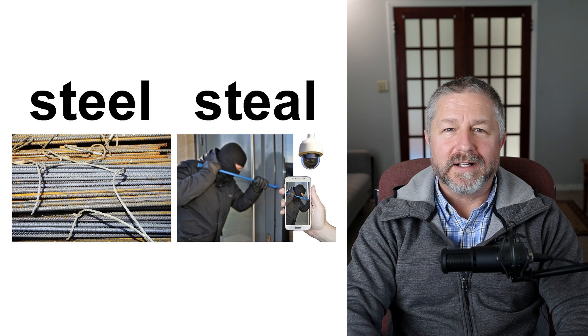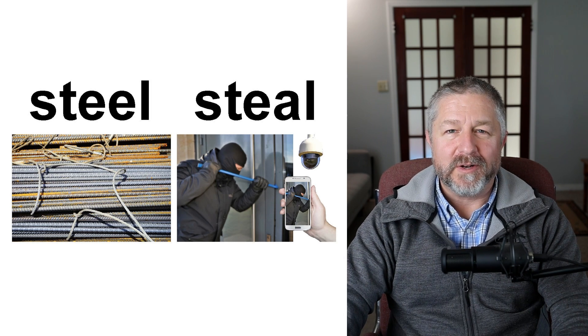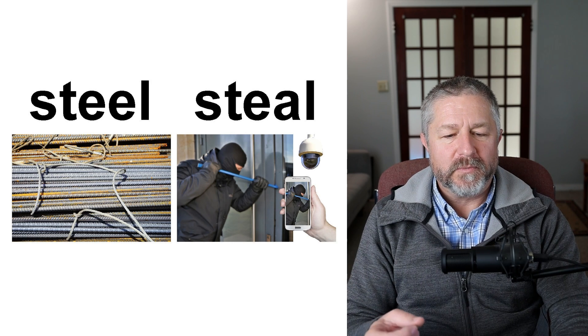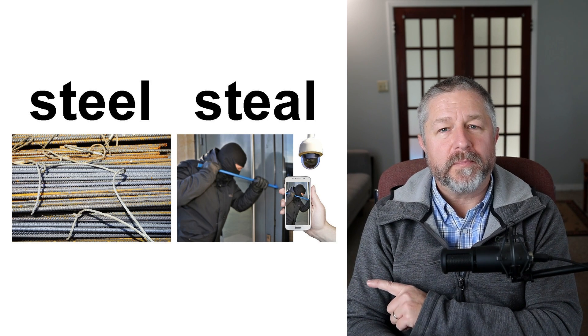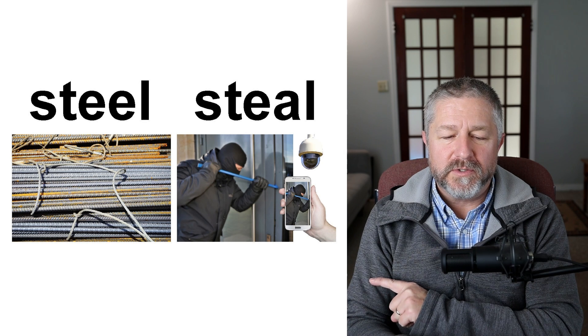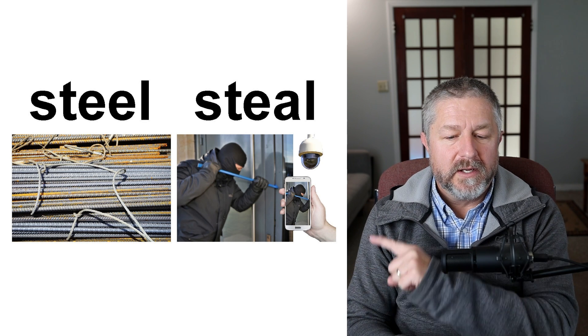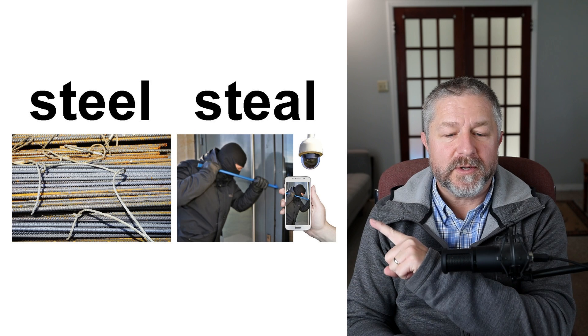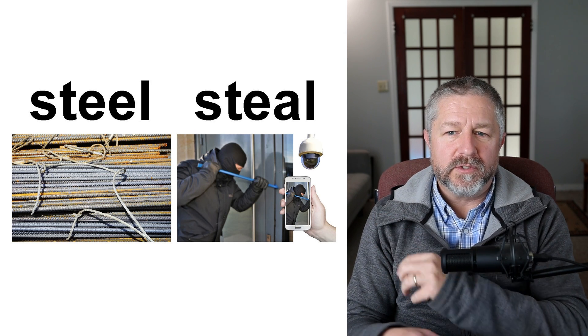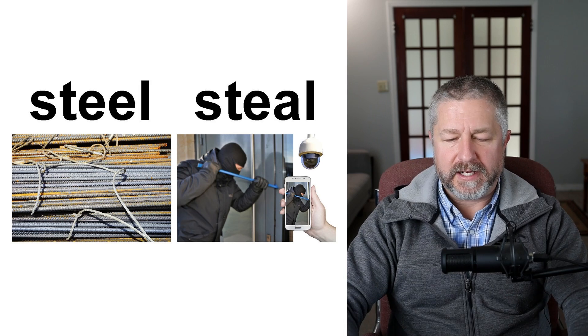Steel and steal. Last week we did a lesson on building materials and talked about rebar — rebar is made out of steel. In the far picture, you see some steel that's probably going to be used with concrete to make a building. This guy though is trying to steal something — S-T-E-A-L is the verb we use when someone is taking something that isn't theirs. Steel and steal — same pronunciation.